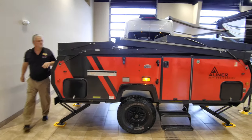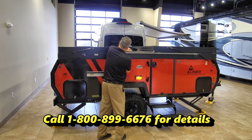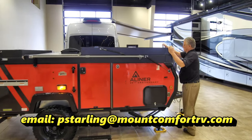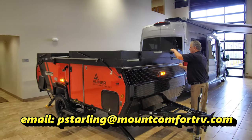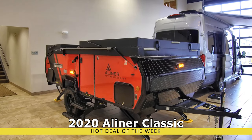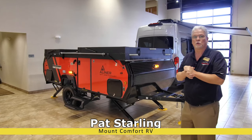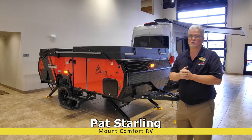Latch this one into place, come back to the front, latch this one into place, and the last one's on this side. And there you go — all finished, folks. That's how easy it is to put down. We appreciate you watching. If you have any questions, give us a call at 1-800-899-6676. My name is Pat Starling and this is Mount Comfort RV Sales. Thank you.